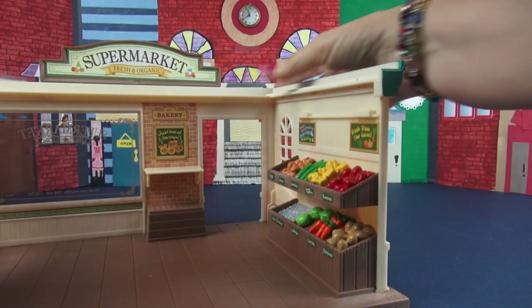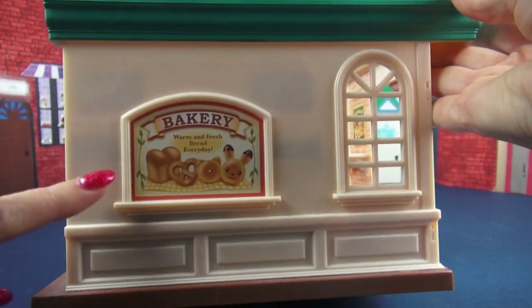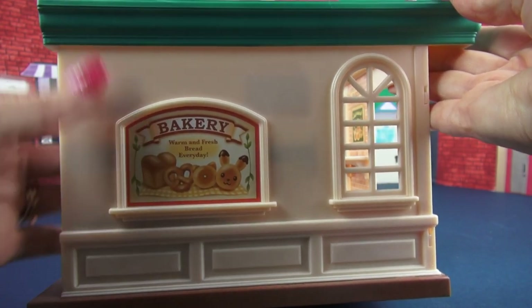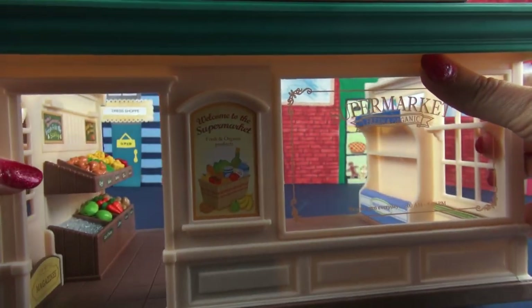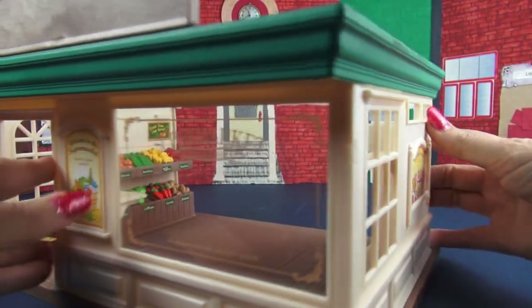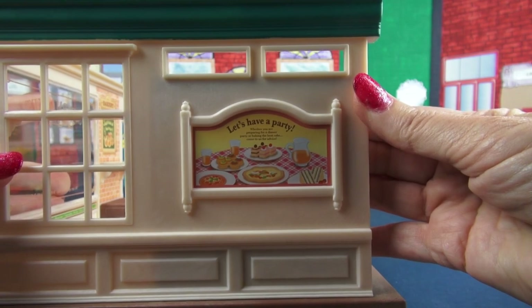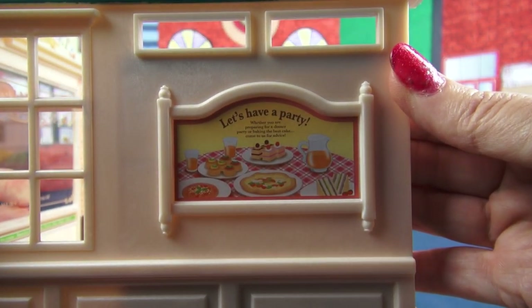Now let's take a quick look at the outside. Here we have advertisements for the outside — we have the bakery, warm and fresh bread every day. And then here we have: welcome to the supermarket, fresh and organic products. And over here we have: let's have a party. I have a feeling that this supermarket is going to have everything you need.